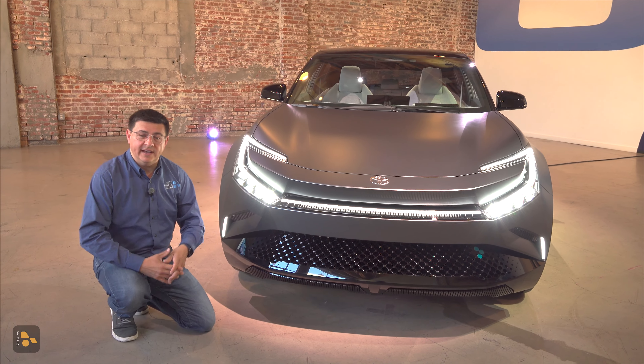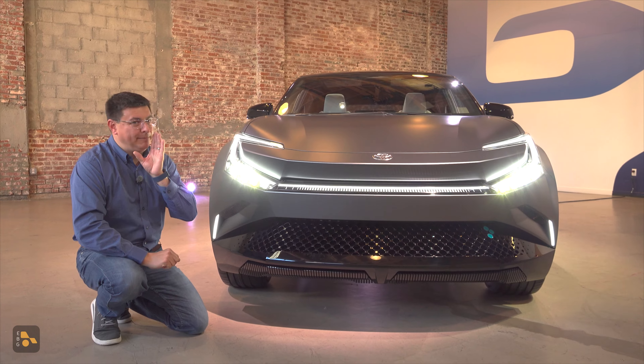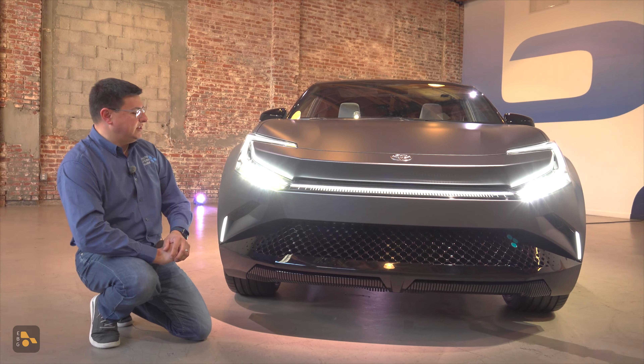This is a full electric SUV, and it's theoretically a little bit smaller than the BZ4X, so you might be thinking BZ3X, although we don't know just yet.